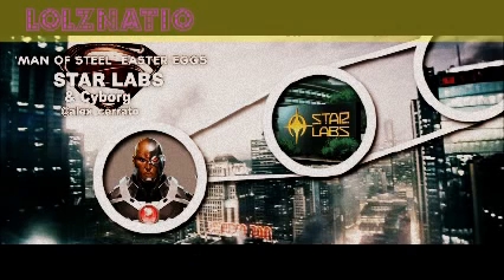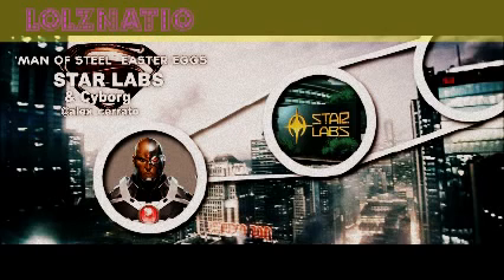Next, we have Star Labs. Star Labs is a place that created Cyborg, which is one of the Justice League characters, also a Teen Titan. This is a pretty important easter egg because it's indicating that Cyborg is gonna be created for the new Justice League movie. This guy is also a Star Labs doctor or worker — he works there and is supposed to be like a worker that works on Cyborg.